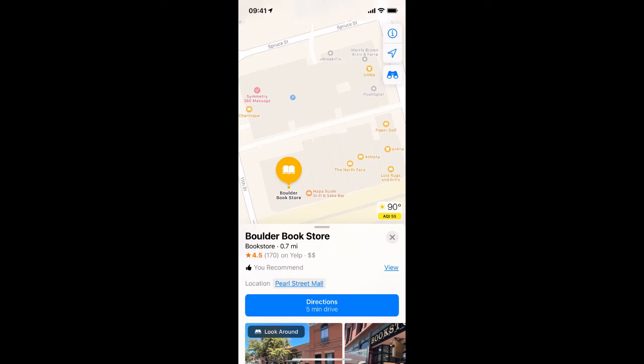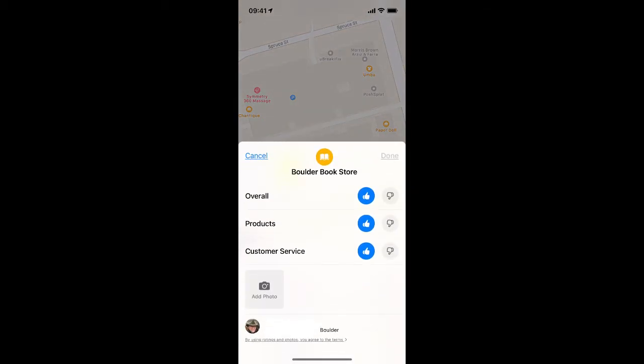Now let's say I had screwed up part of my rating and I need to fix that. You can see it says You Recommended. So if I tap View, I can see what ratings I've already added. Maybe I don't know anything about their customer service, so I could just uncheck that — but they do have great customer service, so we'll leave that one checked.